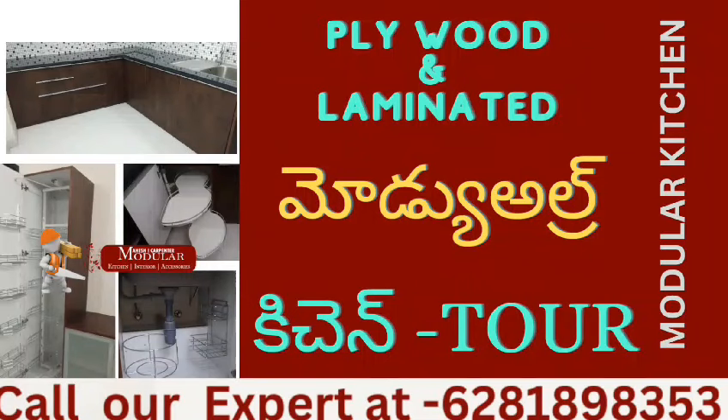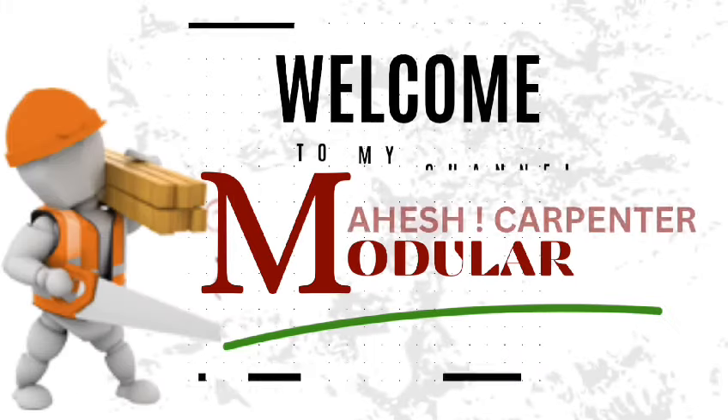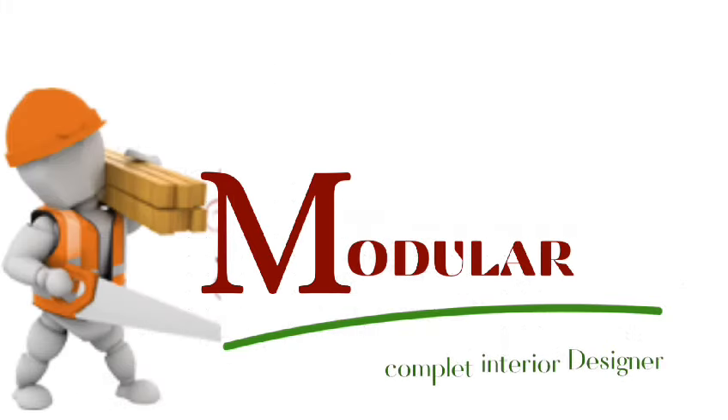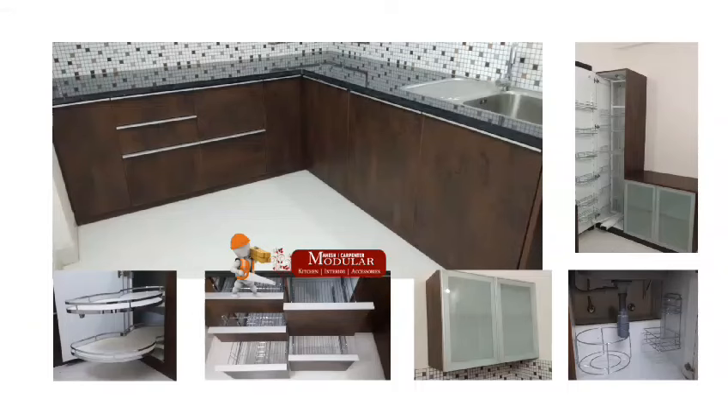Hi guys, hello! The main topic is plywood with laminated modular kitchen. I am Mahesh Modular Carpenter. The main topic is plywood with laminated modular kitchen.